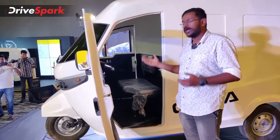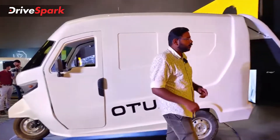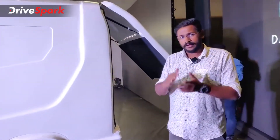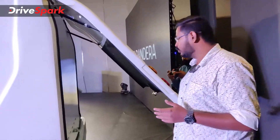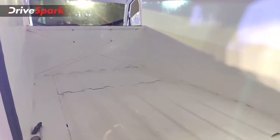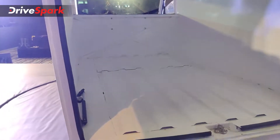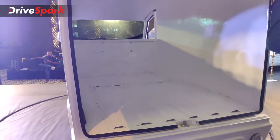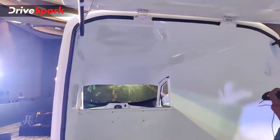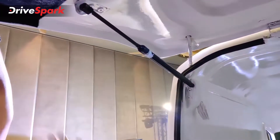The cabin is a very spacious cabin. Now let's take a look at the boot space. The boot space is at the bottom. It's very spacious and very hydraulic. We can support the goods.